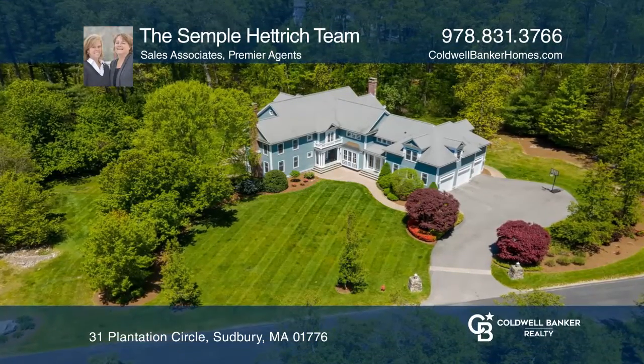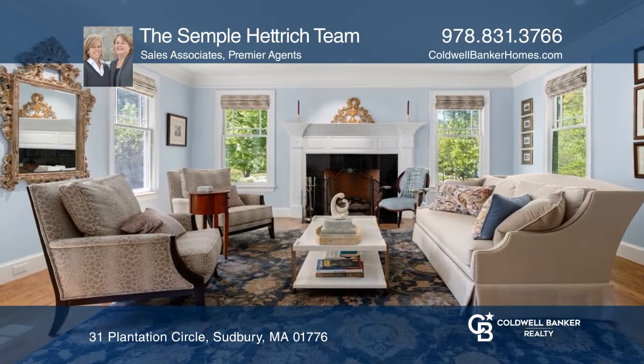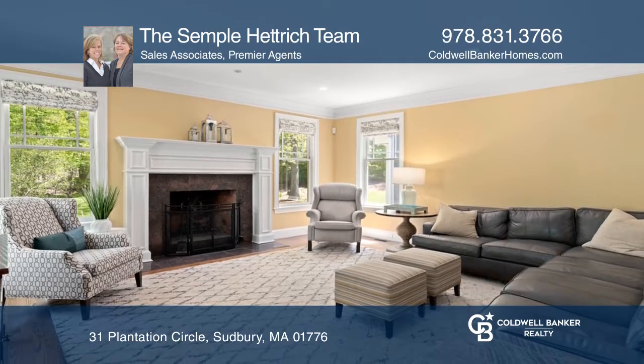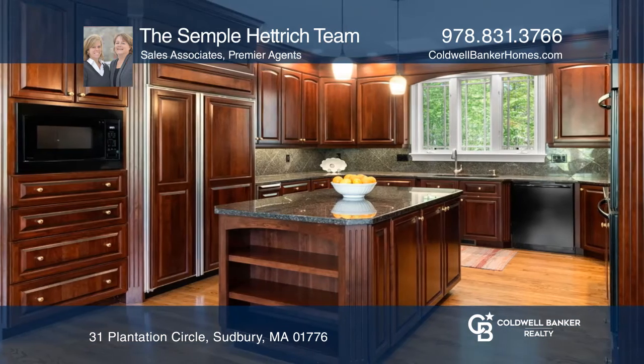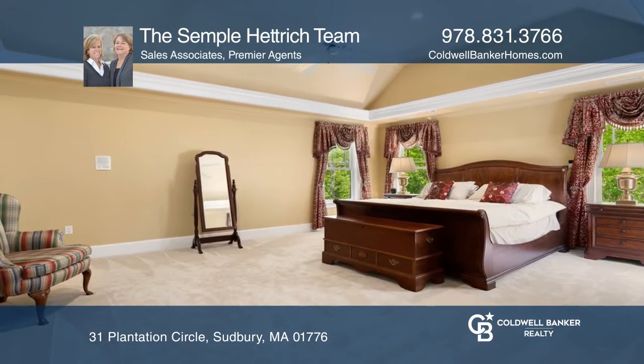This home boasts a foyer that opens to the living room with fireplace, office, family room with floor-to-ceiling windows, chef's kitchen, grand master suite, finished walk-up third floor, and walk-out lower level with media room, game room, gym, and kitchenette.